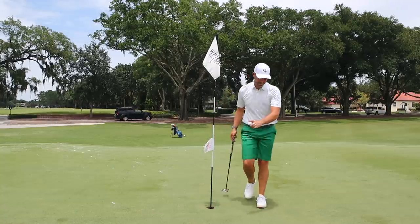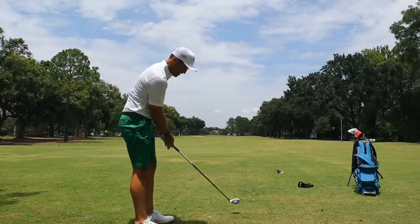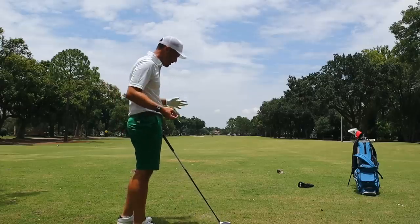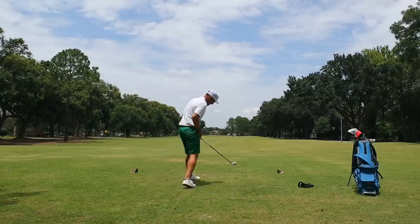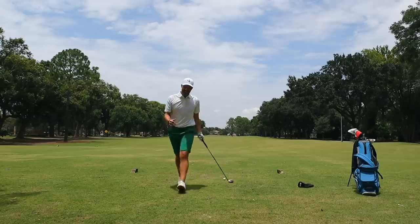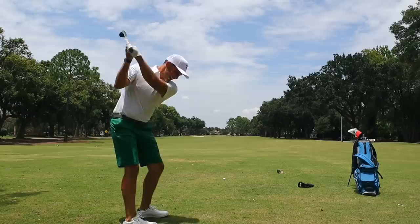Alright, third hole here is a 430-yard par five. The reason why this golf course is so short is it was built in 1914, so it's 106 years old. Just imagine a hundred years ago playing this golf course and dealing with these greens with the old equipment they used back then. It's actually kind of special to have a bit of a relic left over from back in the day.